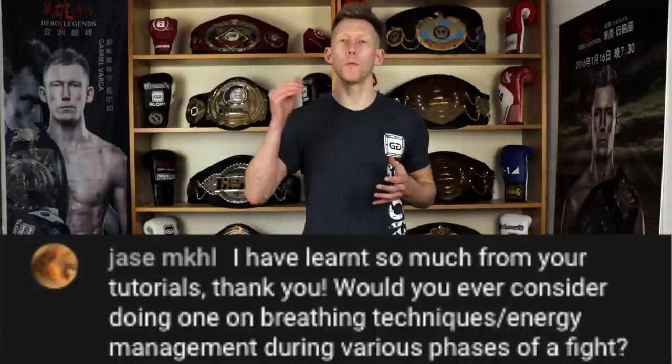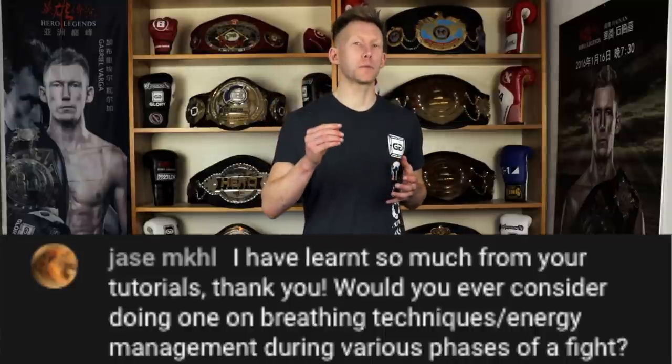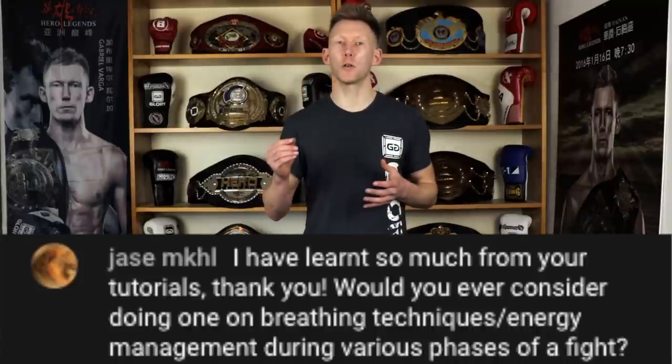What's up guys? Welcome back to the channel. Today I'm going to tackle a very difficult episode request that came over the weekend, which was wanting to know more about energy management and breathing techniques that you can utilize during the fight. I'm going to go one step further today because I'm not just going to talk about energy management and breathing techniques in the fight, but also before the fight, in training camp, as you're walking out to compete, when you're in the locker room. We're going to talk about it all.